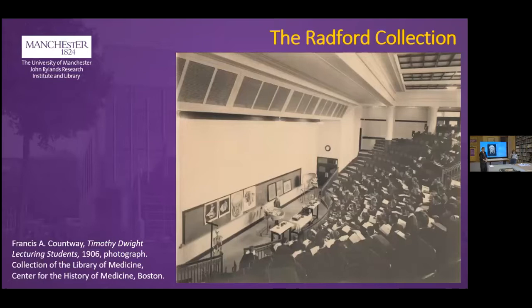A later photograph from the early 20th century from a medical school in America shows similar practices being maintained — large images on paper selected and displayed on the back wall of the lecture theater to illustrate a lecture. Interestingly, this photograph also shows the lecturer using a massive model of a skull at the front, demonstrating how cultures of medical education were circulating between Europe and America at this time.